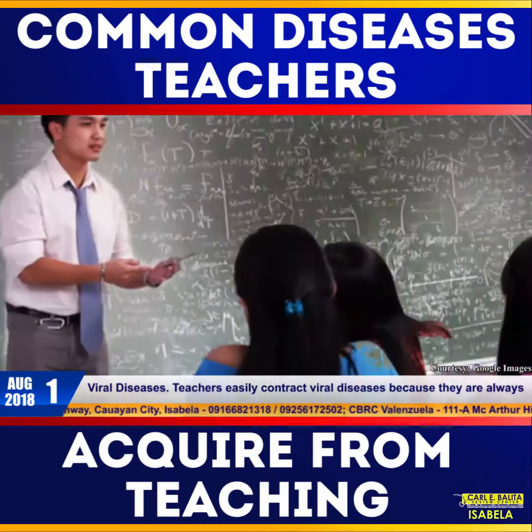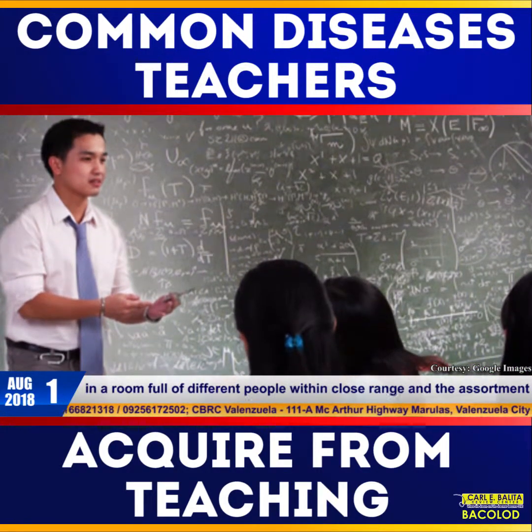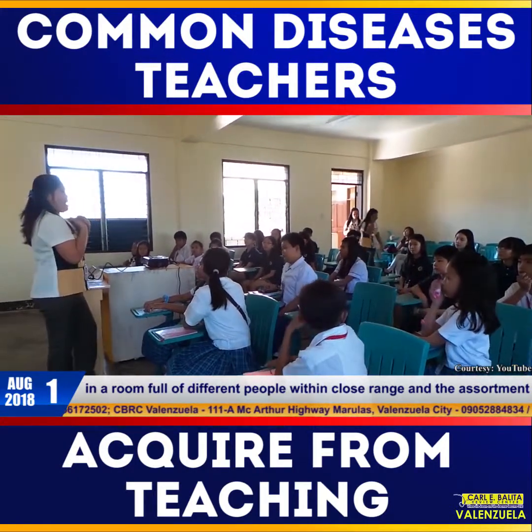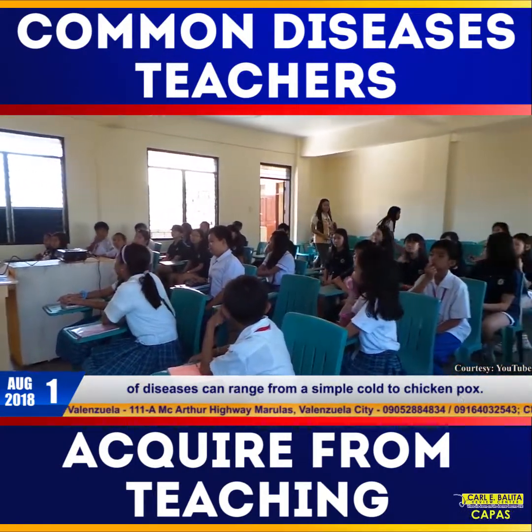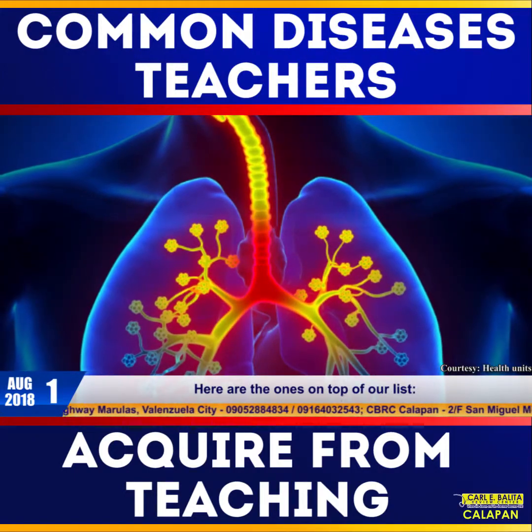Viral diseases. Teachers easily contract viral diseases because they are always in a room full of different people within close range, and the assortment of diseases can range from a simple cold to chicken pox. Here are the ones on top of our list.